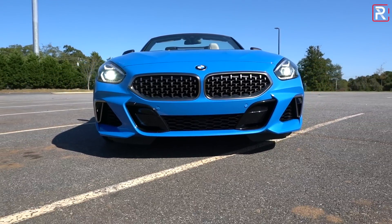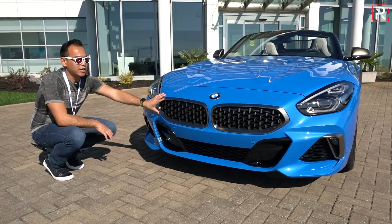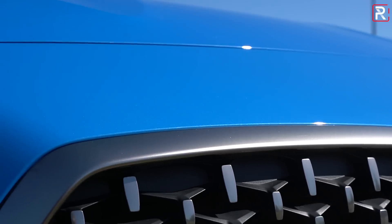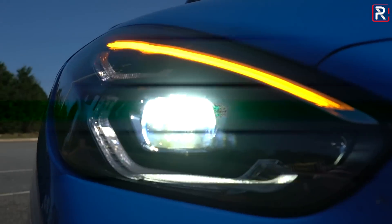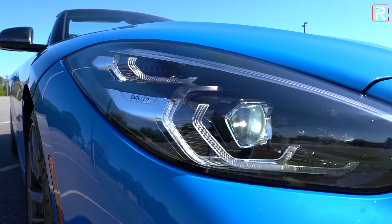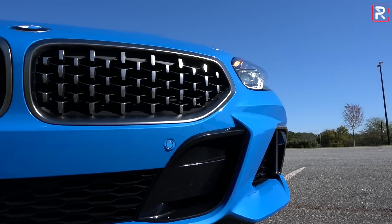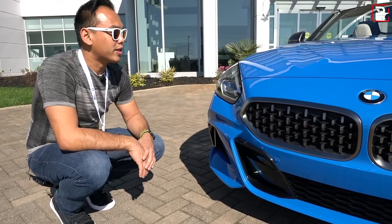Looking at the front fascia of the Z4 M40i, I really like the details here. You've got the signature BMW twin kidney design with the dark satin silver finish that you get with the M40i models, and a slightly unique finish inside the grille to give it more of a mesh effect. These are BMW's full LED headlights, which are adaptive. You have LED daytime running lights and LED turn signals. Their signature laser headlights are not available on the Z4, which is an interesting omission. You have functional air vents, no fog lights — instead, more air vents and well-integrated parking sensors.